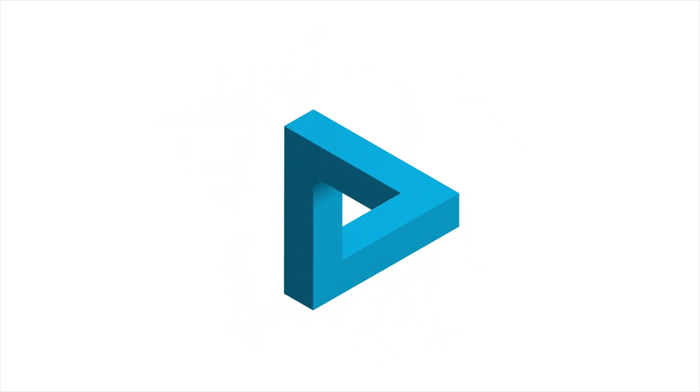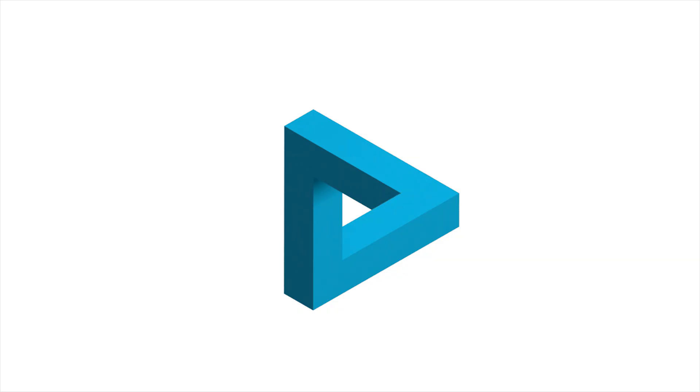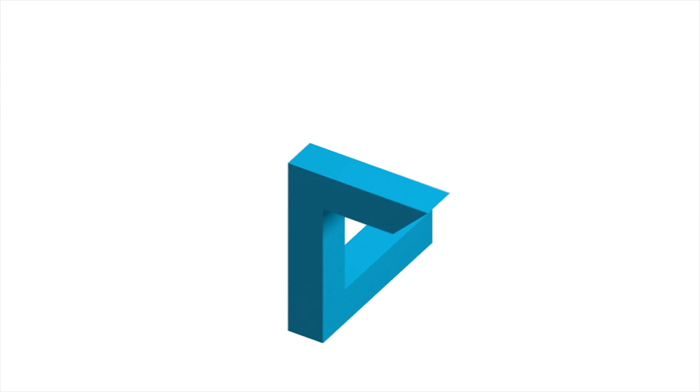To make this illusion work, the perspective of the object is twisted to trick your brain. See where the two ends of the object touch? Here your brain interprets the picture as connected and the perspective is forced to make sense. The moment the object breaks is when your brain is aware of the trick and you can see what's really going on.